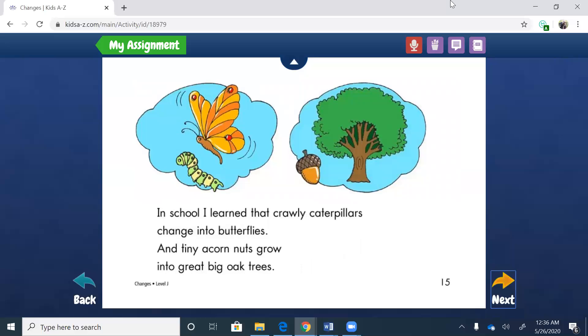In school, I learned that crawly caterpillars change into butterflies — we just learned about that last week — and tiny acorn nuts grow into great oak trees. So what do you think she's getting at here? A caterpillar does what? Yes, changes into a butterfly. That is part of life — that change has to happen. And a tiny acorn starts out as a tiny acorn and then grows into a great big oak tree. Another change.